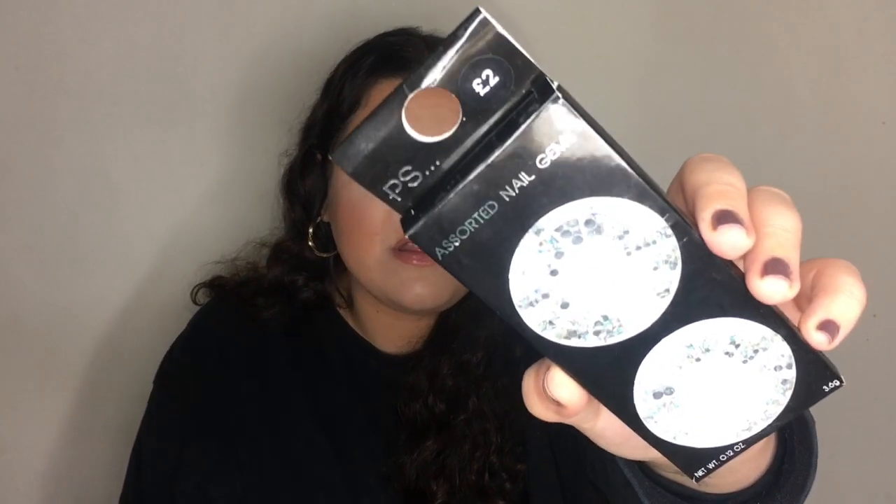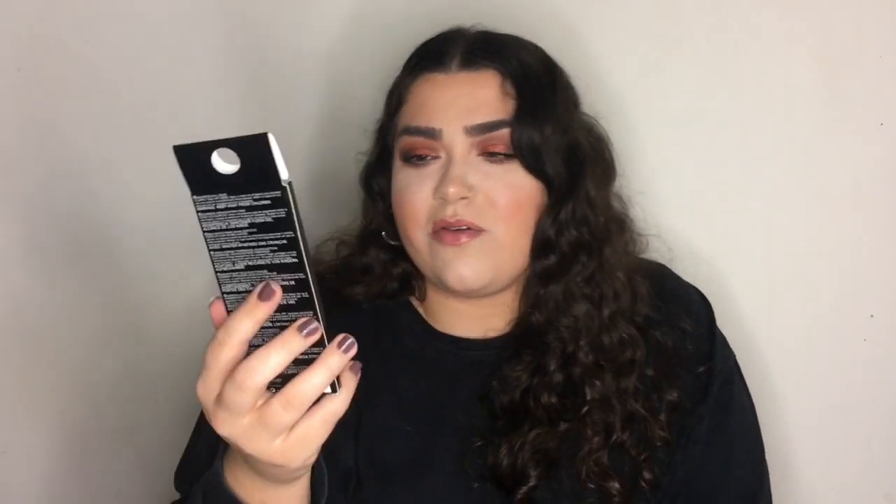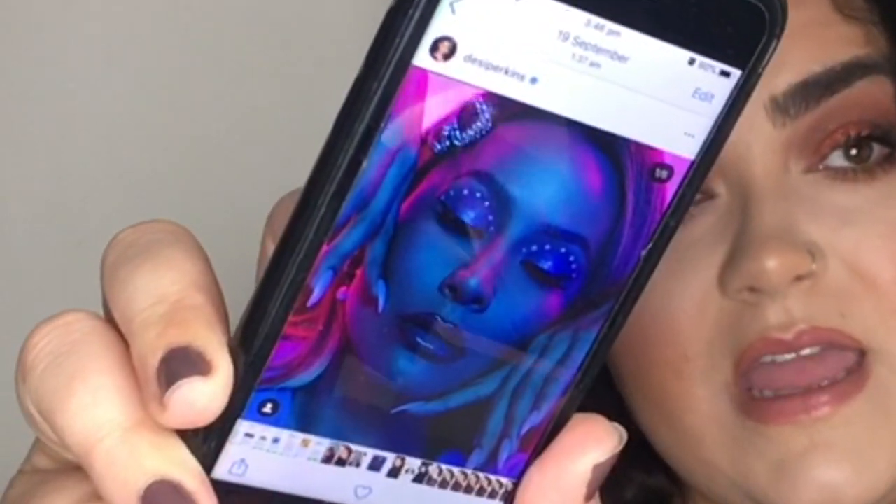The next two products are these nail gems, two pounds each. I bought them to see if I can create something cool — one set is hollow and the other has different shapes and colors. I want to recreate a nail look by Desi, which I'll show you, and that's why I bought these gems.